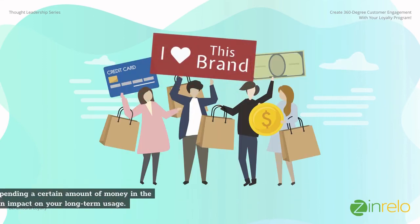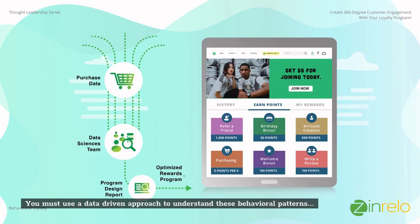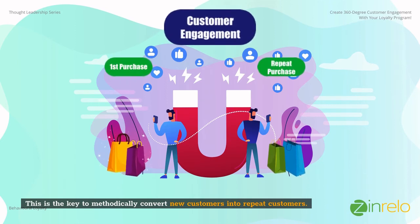Research shows that early customer behavior can be a great indicator of their long-term value. This is why credit card companies offer a fat bonus for spending a certain amount of money in the first three months — establishing this early behavior has an impact on your long-term usage. You must use a data-driven approach to understand these behavioral patterns and then use the loyalty program to incentivize these behaviors. This is the key to methodically convert new customers into repeat customers.